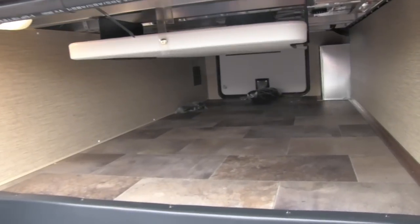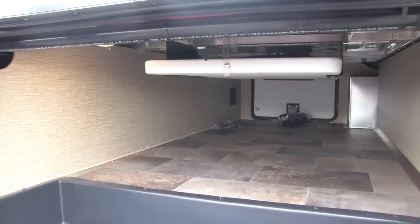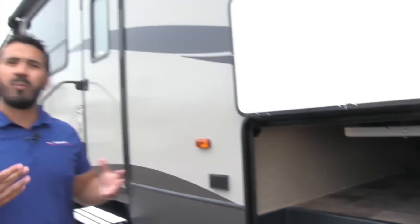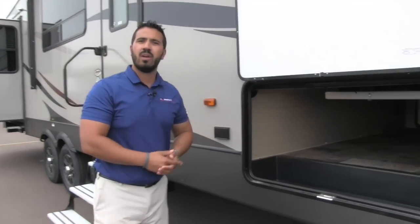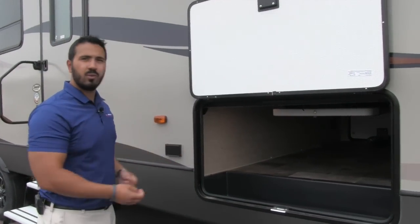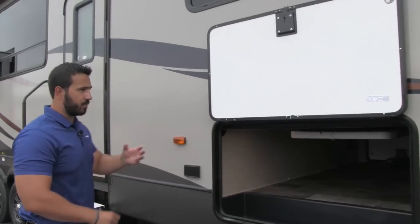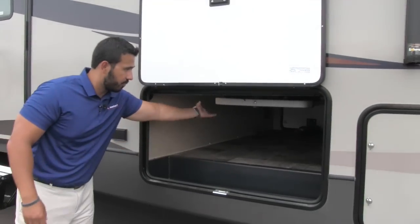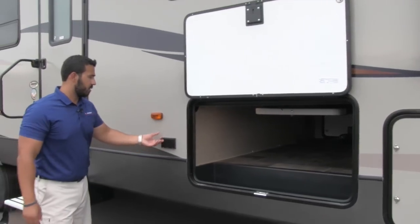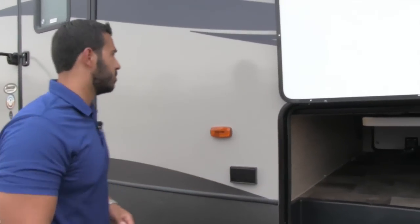If you look at the pass-through, it is a nice open pass-through. Up top, that is an indoor/outdoor table — really cool. No matter where you go, you have a table with you. If you don't have a picnic table at the site, now you do, or if you need an extra you can use it. Put some food on there, a buffet, whatever you want — and it tucks away right up there. Right out here are a couple of electrical outlets, so if you need to plug anything in you can certainly do that.